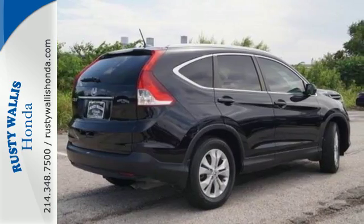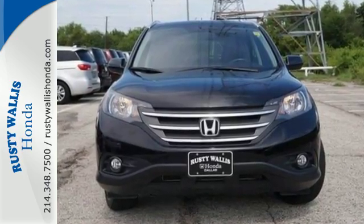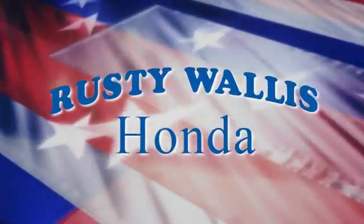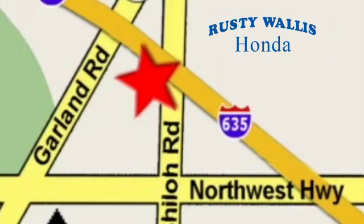This 2013 CR-V is ready for your test drive. See you today! At Rusty Wallace Honda, our primary goal is to satisfy our customers. Stop in today — we're easy to find, just off I-635 at Shiloh Road.